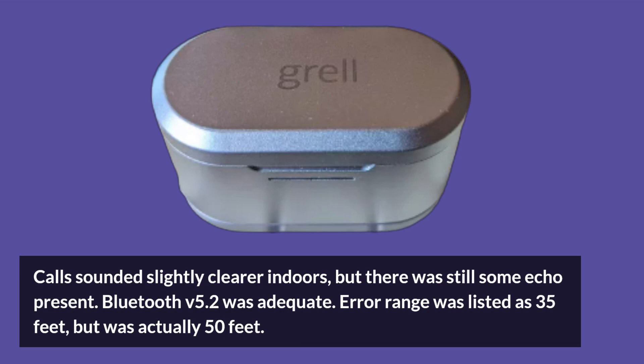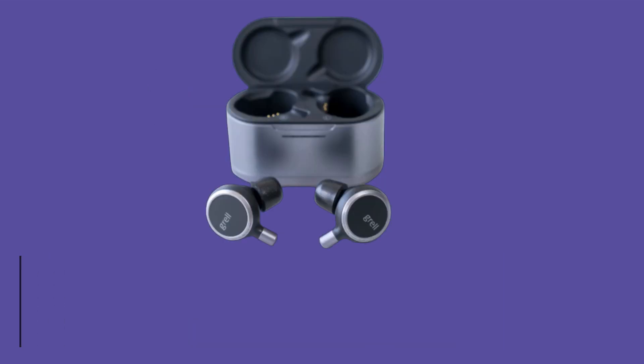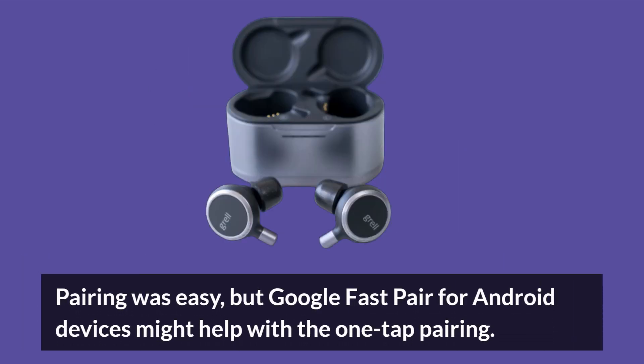Bluetooth version 5.2 was adequate. The range was listed as 35 feet but was actually 50 feet. Pairing was easy, and Google Fast Pair for Android devices might help with one-tap pairing.